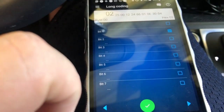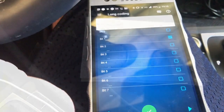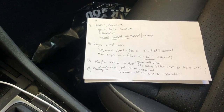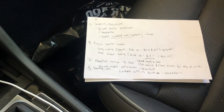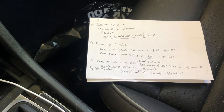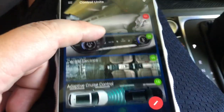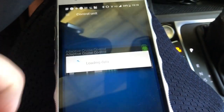Coding accepted. Moving on to step three: in NetCruiser's video this was changing the adaptive cruise control brand logic to Audi to get his adaptive cruise working. Back in OBD11 control units, I'm going to find adaptive cruise control.